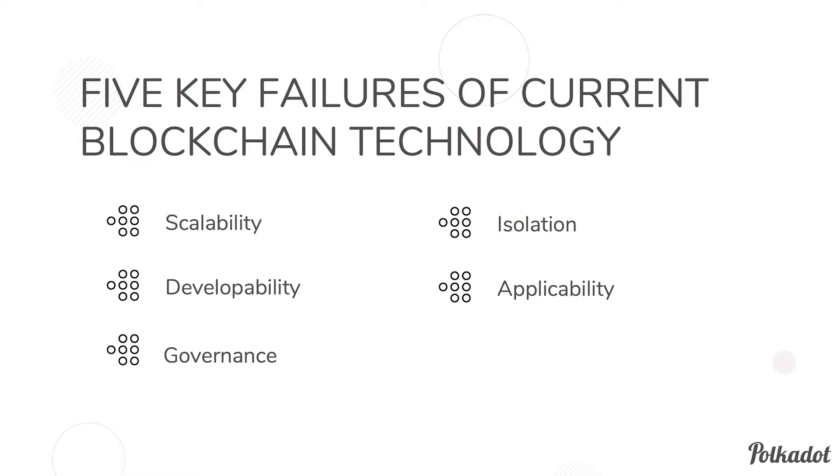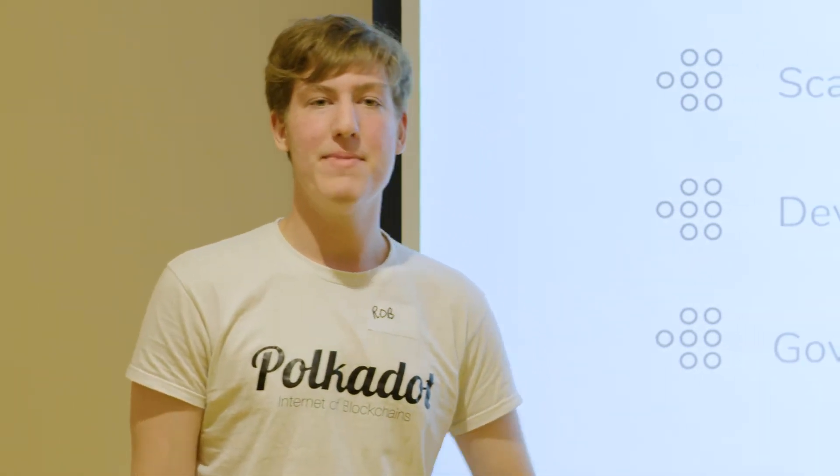The next issue is developability — how good the tools are, how developers can interface with the blockchain, whether the APIs and SDKs are all there. The third point is governance: whether decisions can be made in an open and timely manner to advance the blockchain with emerging technologies, so the blockchain doesn't get left behind.